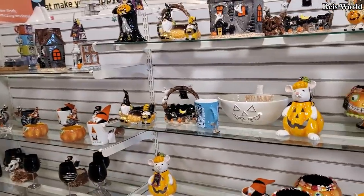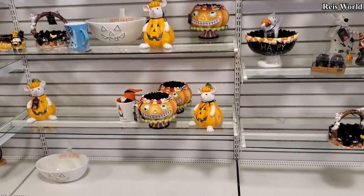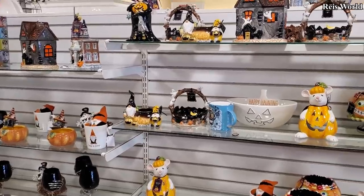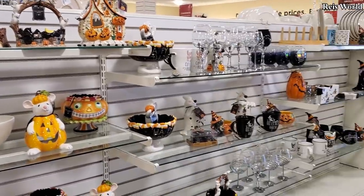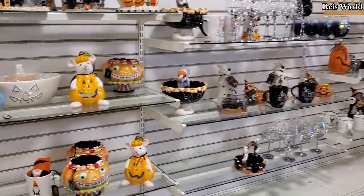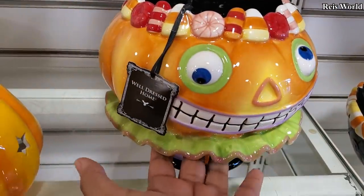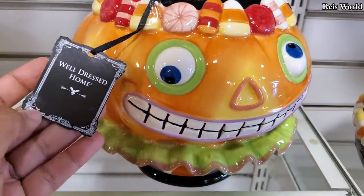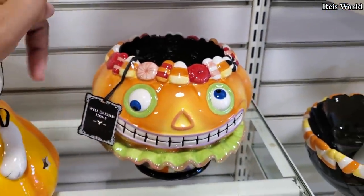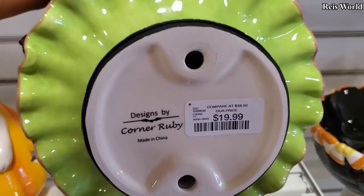Hey everyone, I made it back into Home Goods and they did put up a little Halloween aisle — just a tad. I think some of it we've seen before, but hopefully soon it will be filled up way more. But this pumpkin right here is catching my eye — he's so silly looking. I like how it has candy corn and candy on top of him. He is $20.